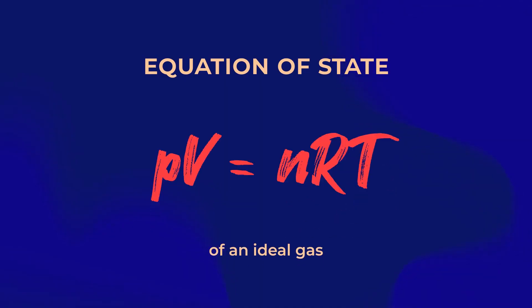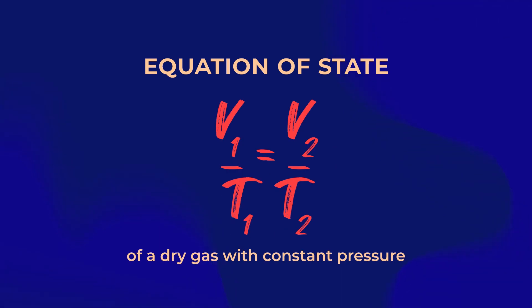HED physics allows us to better understand planetary formation, the inner workings of the sun, as well as weapon science applications. Equation of state is a measurement of how material behaves at high pressures and temperatures. There are many different ways to measure the equation of state.